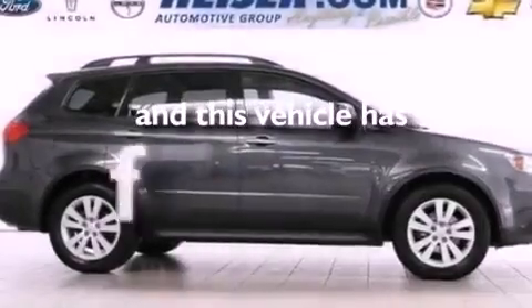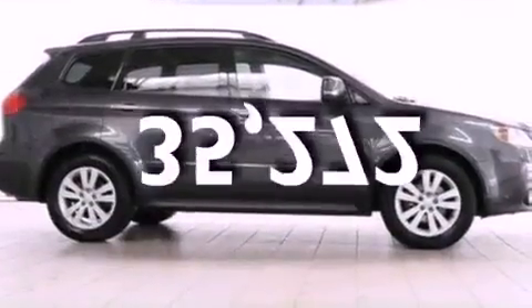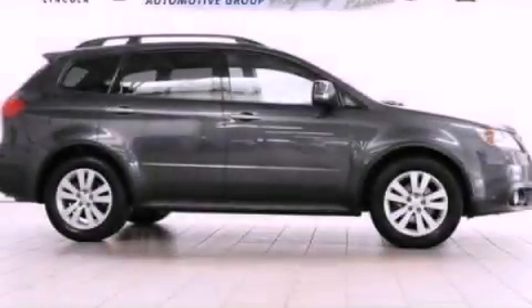This vehicle has fewer than 36,000 miles on the odometer. Stop by today and test drive this vehicle for yourself.